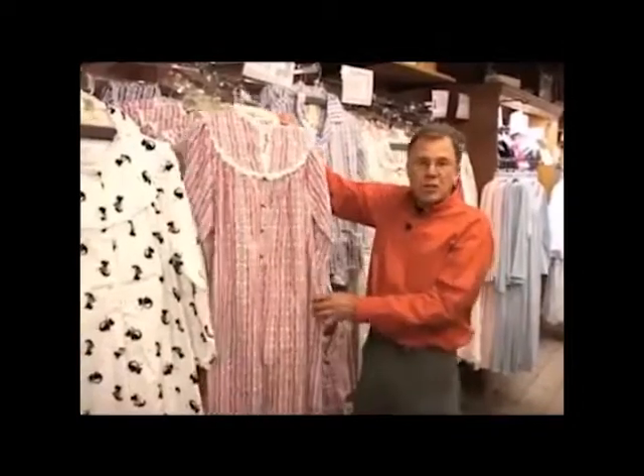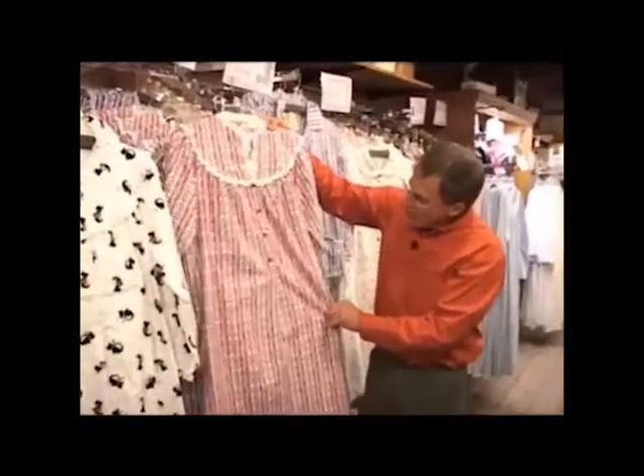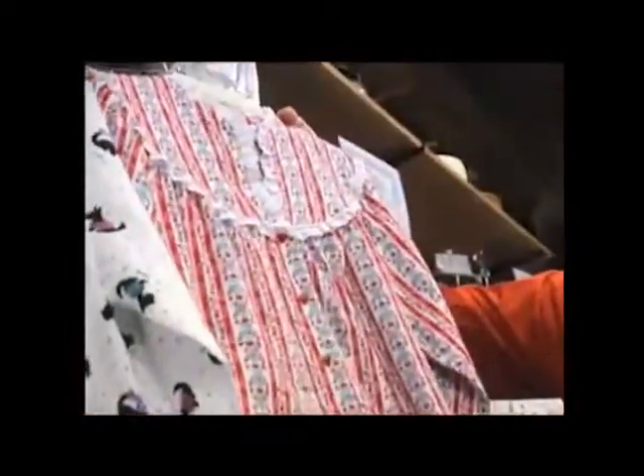This is the traditional wallpaper pattern, and this is the kind of nightgown — it's full-length. I think we do offer a shorter version, but this is the nightgown you give to your mom every Christmas, or your sister every Christmas, or your girlfriend or wife.